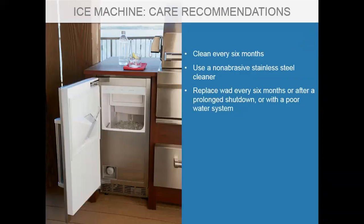Ice machines need to be cleaned every six months on average, depending on usage, using a non-abrasive stainless steel cleaner. Drain the ice, use a cleaner and sanitizer, and repeat every six months. During colder months when the area isn't in regular use, shutting down the system is key.